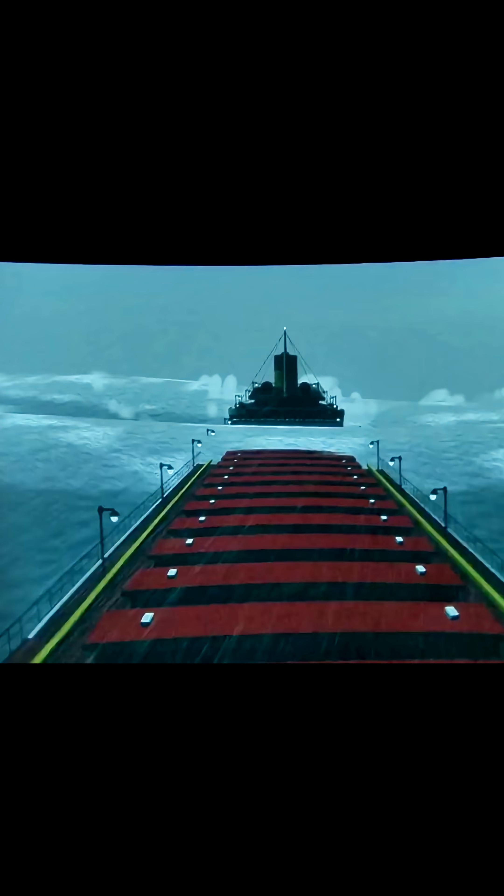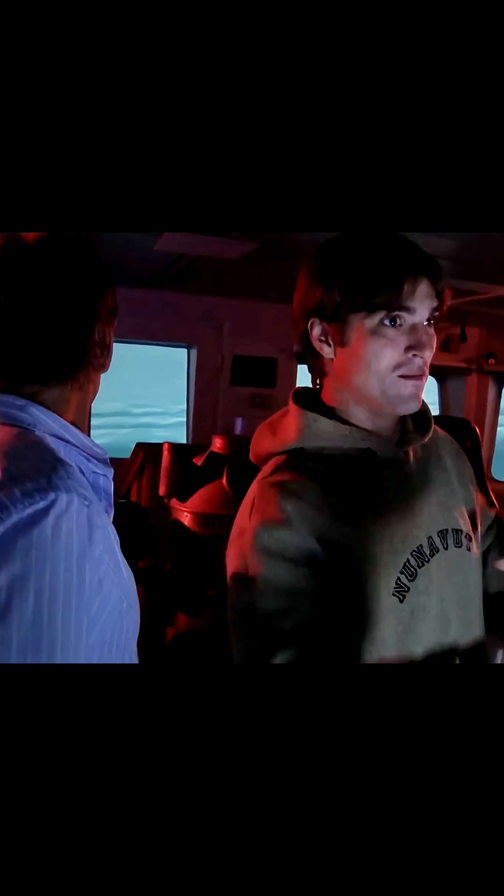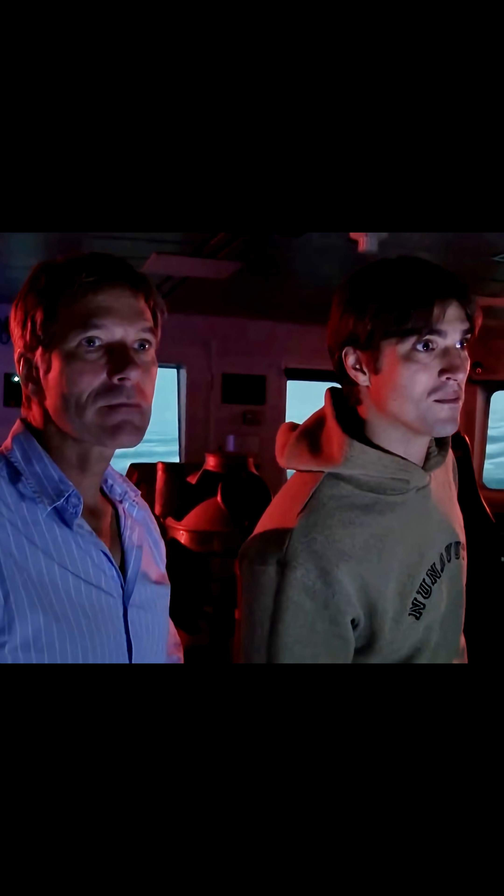One thing I'm really noticing is just how the waves are stretching out over the length of the ship. You've got one wave at the front and one wave at the back, and man, that would put a lot of force in the middle of the ship. We've got to look at that kind of evidence.